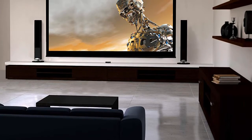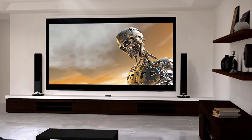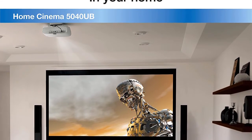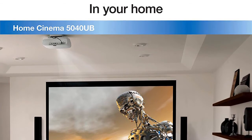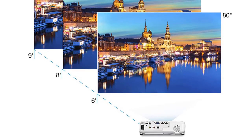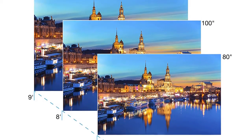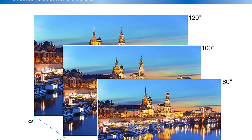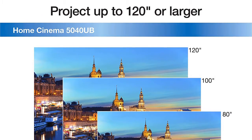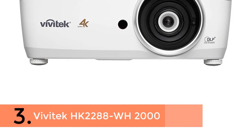An advanced 3-chip 3LCD design means no color wheel, white segment, or rainbow effect. With HDR10 and wide color gamut, movies look extraordinary. You get 100% balanced color brightness with 2500 lumens equal color and white brightness, and an ultra-black contrast ratio up to 1,000,000:1. It accepts 4K input and supports HDCP 2.2 for truly immersive scenes. Preset up to 10 positions for motorized focus, zoom, and lens shift, with 2.1x zoom and ultra-wide lens shift.